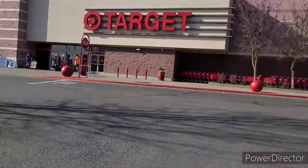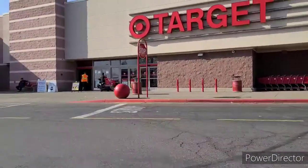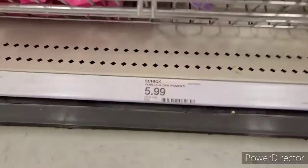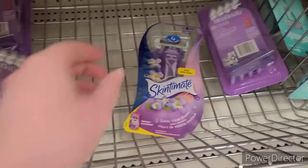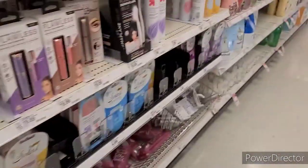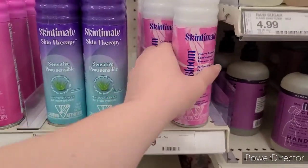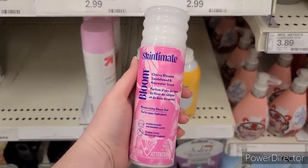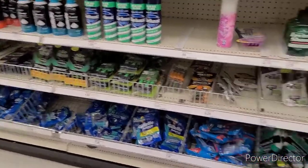Last stop of the day is Target. I only have a couple deals going on in here. First up, I'm getting a four-pack of the Skintimate Disposable Razors at $5.99 — there's $2 on Ibotta and a free dollar digital. We're also getting a Skintimate Shave Gel for $2.99 — there's a $1 digital and $1 on Ibotta. There's also a $1 Ibotta bonus for doing two Skintimate deals, making it $1 for the pair.